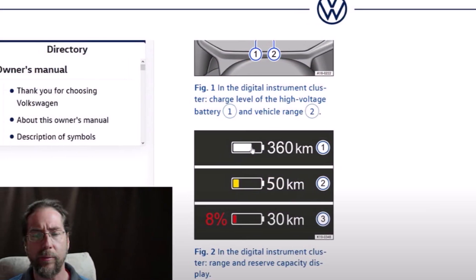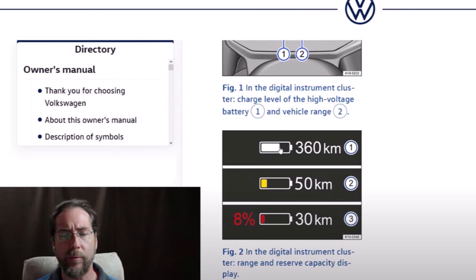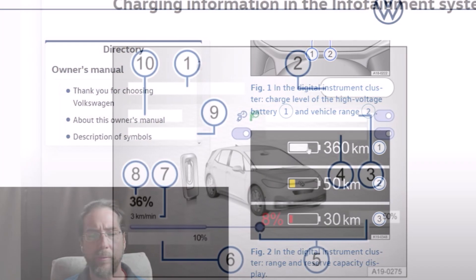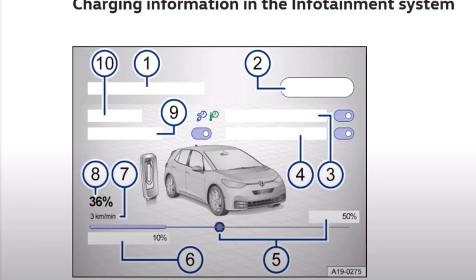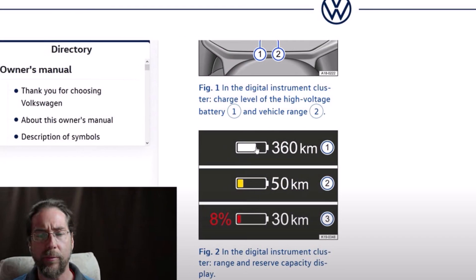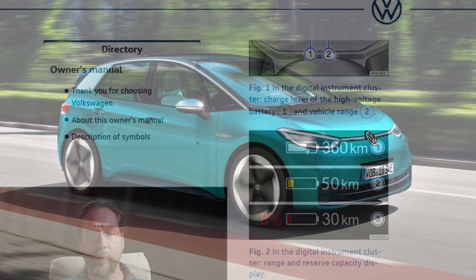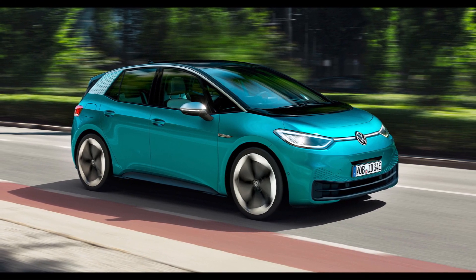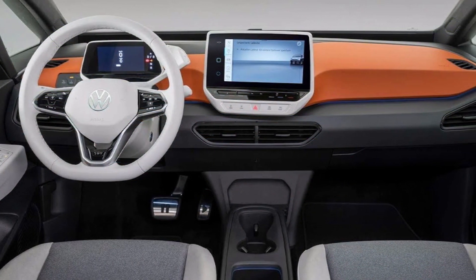A German YouTuber got his hands on a VIN for the upcoming ID.3 electric car and used it to access Volkswagen's online manual. He discovered a set of high-tech features not commonly found on small, affordable electric vehicles. They are not groundbreaking, but Volkswagen wants to make the ID.3 a high-tech showcase, reports Electric, the link of which you will find in the description.